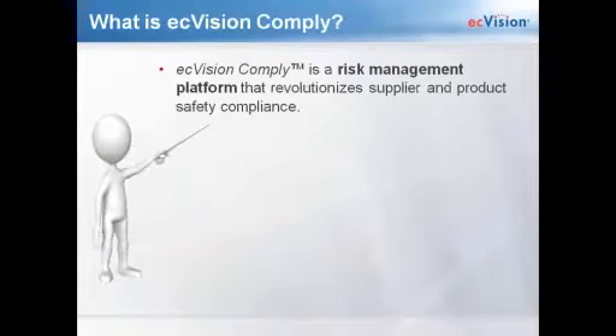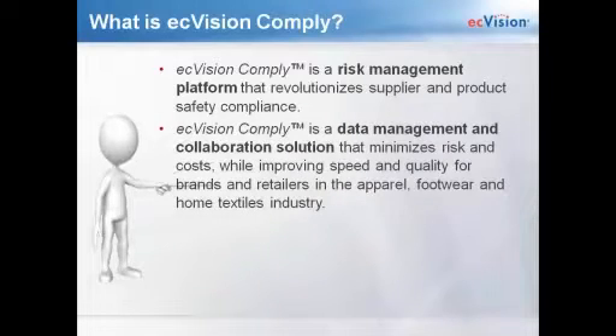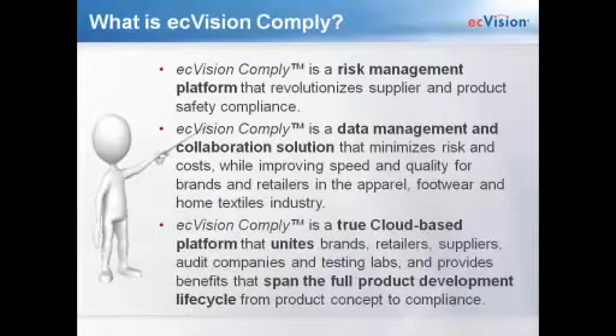EC Vision Comply is a tool we launched a few months ago. First, it's a risk management platform, and it revolutionizes the way you collaborate with your suppliers on product safety and factory compliance. Next, it's a data management and collaboration solution that minimizes risk and cost while improving speed and quality for the apparel, footwear, and home textiles industry. Your sourcing and merchandising teams always ask about improving speed and minimizing risk and cost — but you also need to consider whether products you deliver are compliant, and you need to do that through good data management and collaboration.